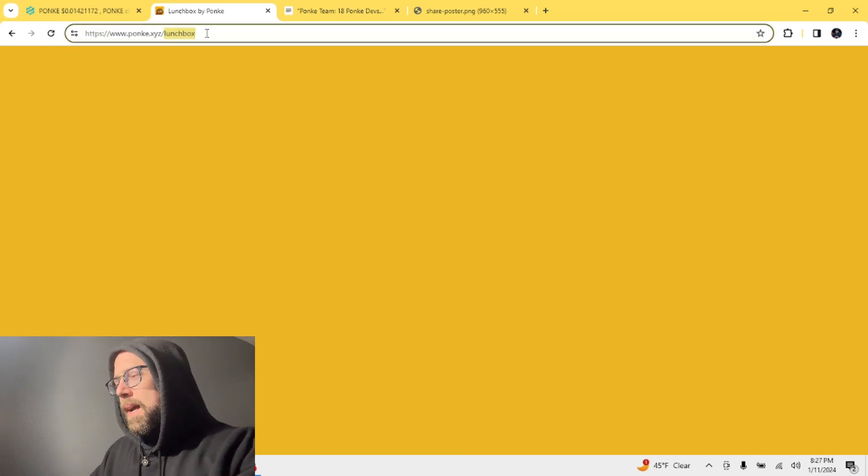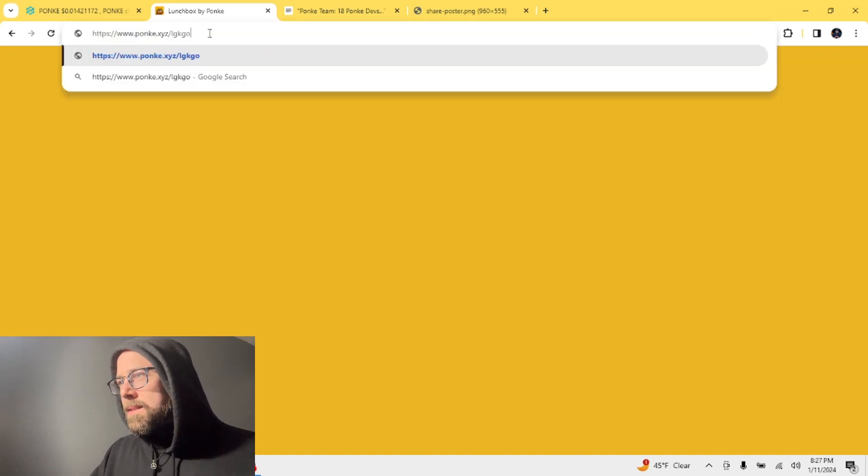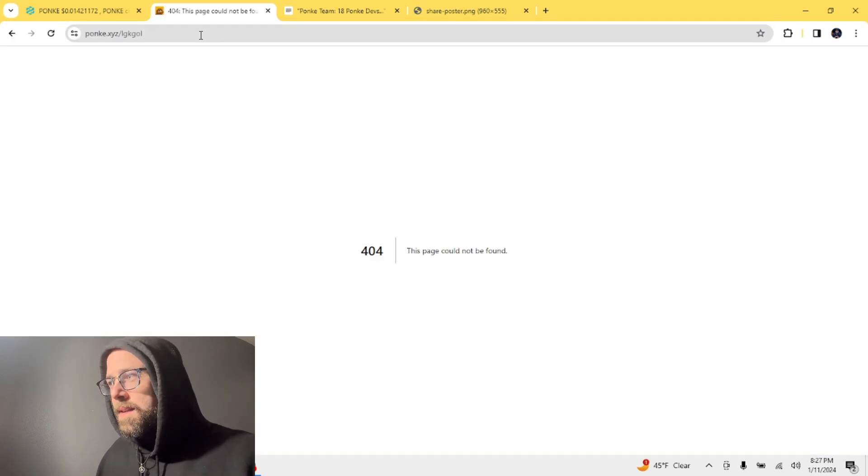If you go to ponke.xyz/lunchbox it comes up with a page now — it's a yellow page, there's no content on it, but that's telling me it's a space saver. If you type in some gibberish after that slash it says 'this page could not be found,' so I think the announcement is going to be something to do with this page.